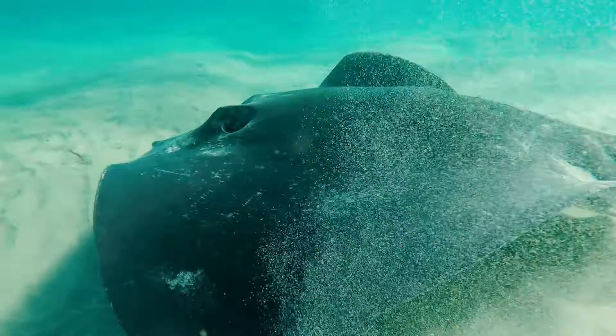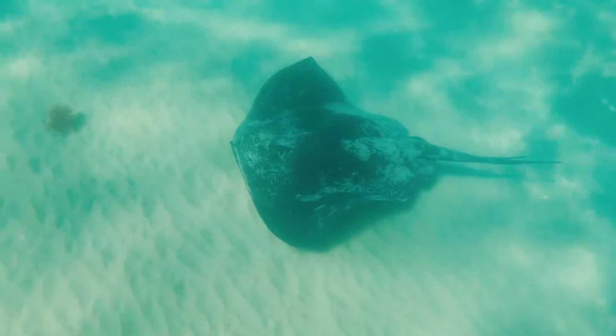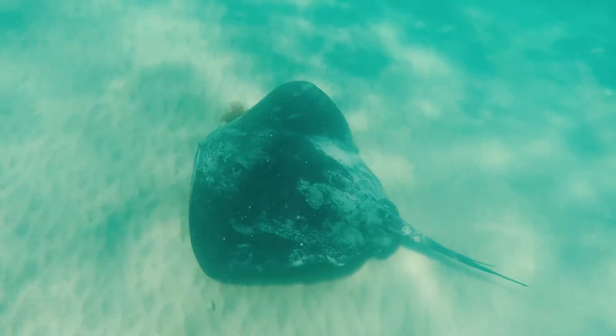The smooth stingray is very similar to the black stingray; however, what separates the two is that the smooth stingray has a small row of white dots along the upper side of its head, whilst the black stingray has thorny bristles along its tail and its spine.